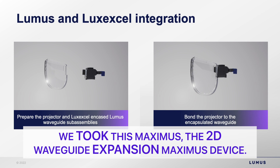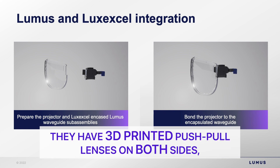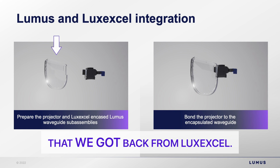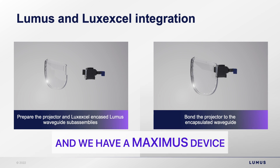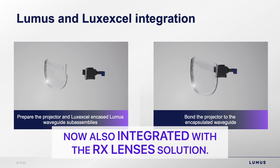Now to the work we have done with LuxExcel. We took the Maximus 2D waveguide expansion device and sent the waveguide to LuxExcel. They 3D printed push-pull lenses on both sides and sent it back to us. What you see on the left is the encapsulated waveguide with these push-pull lenses. Next to it is the microprojector. All we did was bond the microprojector together with the encapsulated waveguide, giving us a Maximus device with all its performance characteristics now also integrated with the RX lenses solution.